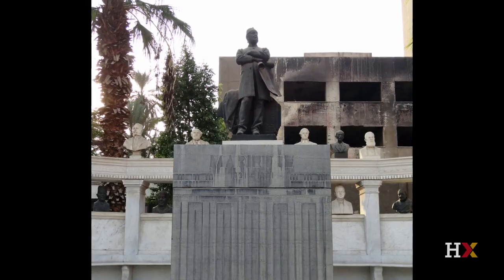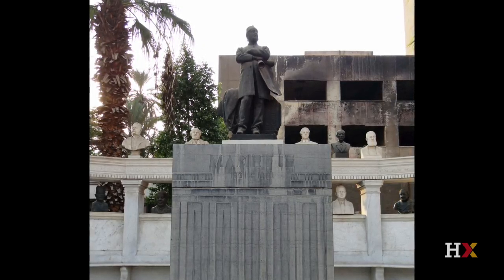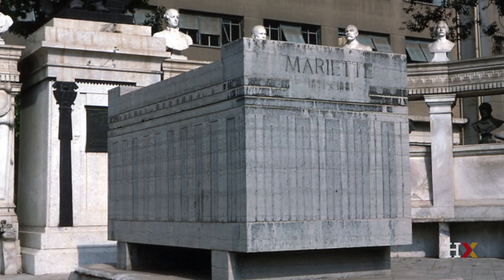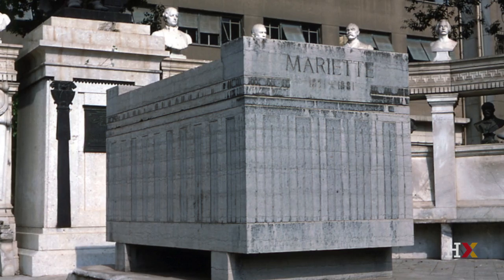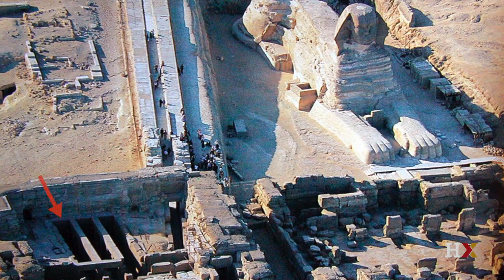After Lepsius, we have another milestone in the founding of the Egyptian antiquity service and the first Egyptian museum. This we owe to Auguste Mariette, a Frenchman who took care of all of the monuments and tried to regulate excavations. Mariette was also active at Giza. It was 1858 that the antiquity service was founded. Here the arrow is pointing to the Khafre Valley Temple, where Mariette did some clearance excavations and found one of the greatest statues ever discovered, not only at Giza, but anywhere in Egypt.